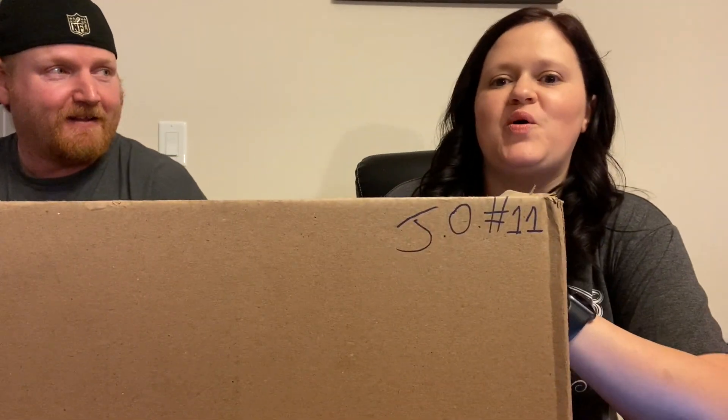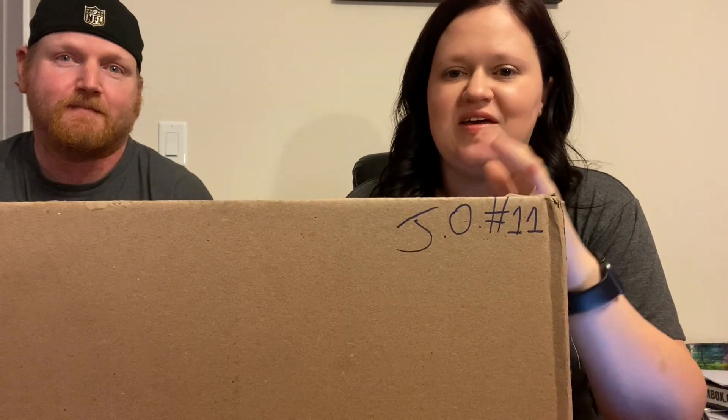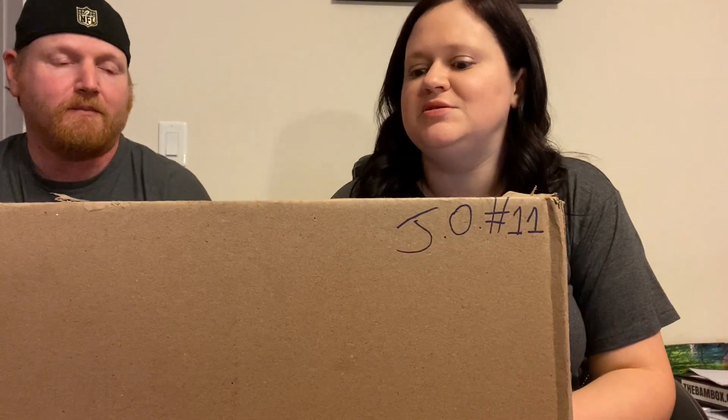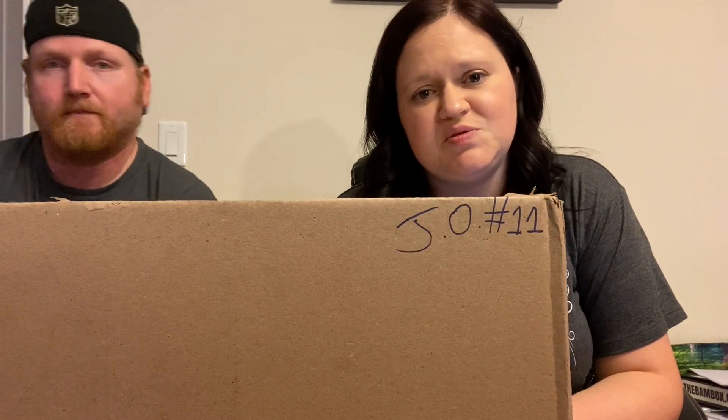Hey guys, we are back again with another video and we've got another Papa's Pop Shop mystery box — the first one of three. We ordered three of them and for some reason one was delivered today and the other two are still on their way. The situation with mail right now is a little crazy, so we didn't want to wait for the other two — we're going to go ahead and open this one.